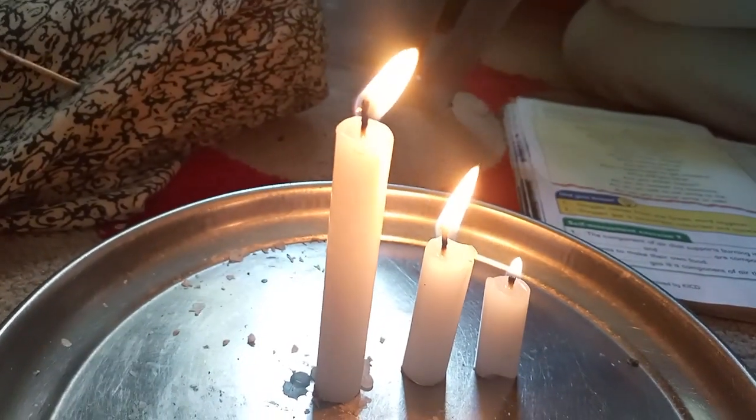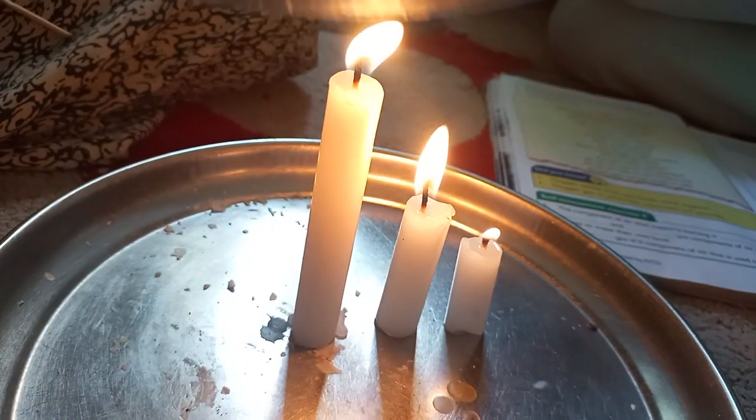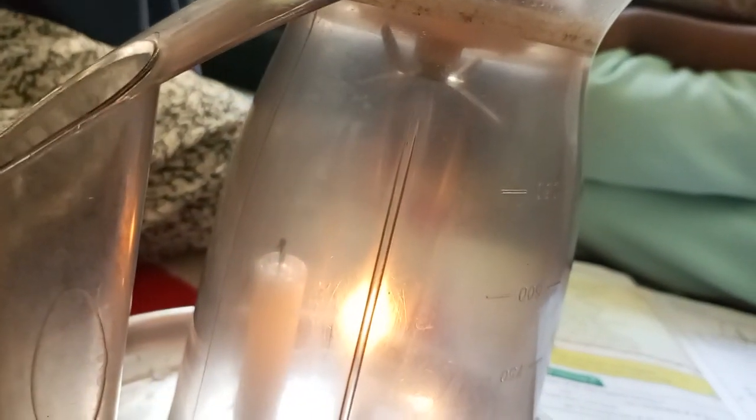So we are going to take the glass jar and place it over the candles. You can just turn it like that and see which candle goes out first.